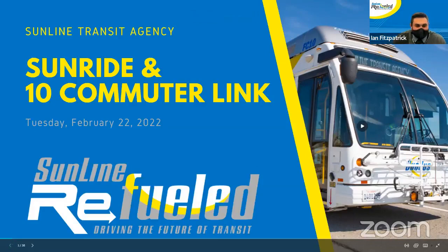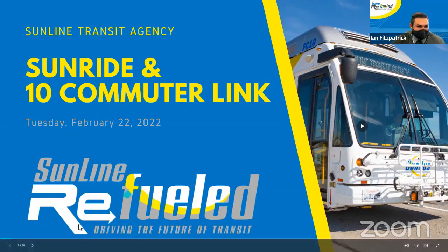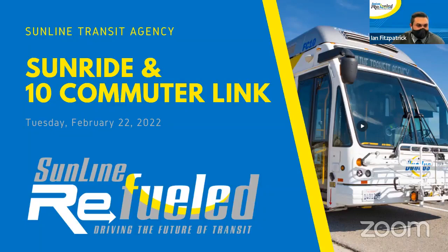Welcome and hello everyone. Welcome to our Transit Tuesday training on this very special Tuesday, 2-22-22. Today we're going to be talking about SunRide and our Route 10 Commuter Link for this edition of Transit Tuesday.